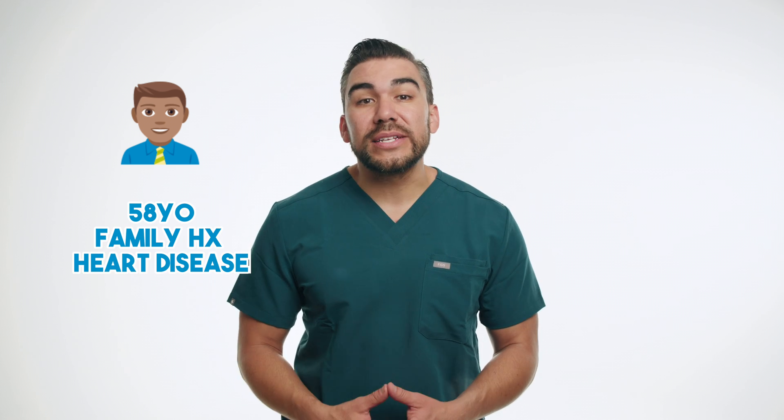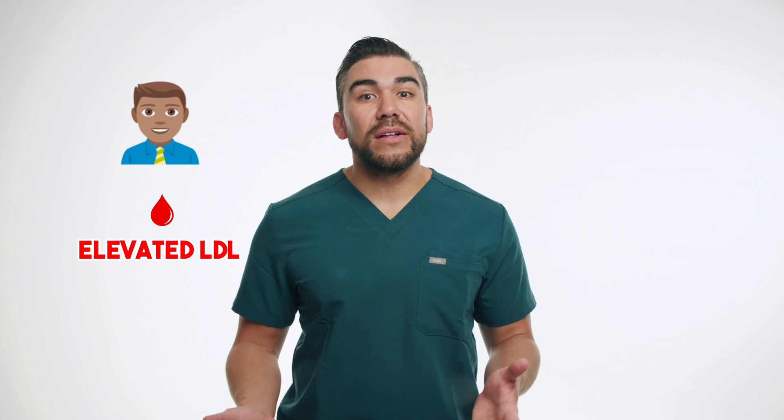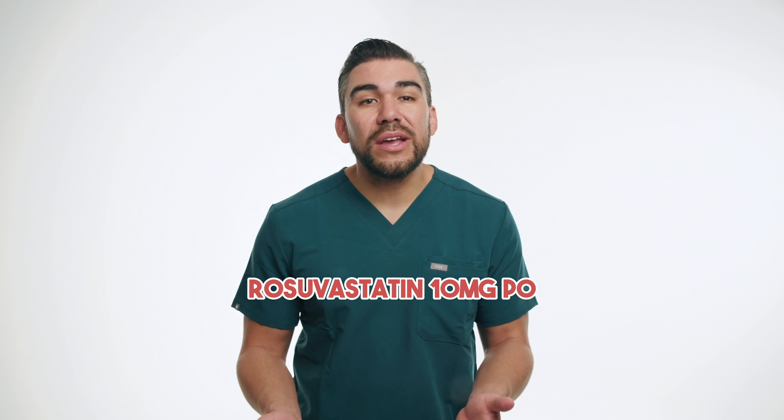Let's put this into action to better understand the real-life application of rosuvastatin. Meet John, a 58-year-old patient with a family history of heart disease. During his annual physical exam, John's blood work revealed elevated LDL cholesterol levels, despite following a healthy diet and exercise routine. His physician recommended rosuvastatin to better control his high cholesterol levels and reduce his risk of cardiovascular events. John was prescribed a daily dose of 10mg PO of rosuvastatin and advised to continue his lifestyle modifications.